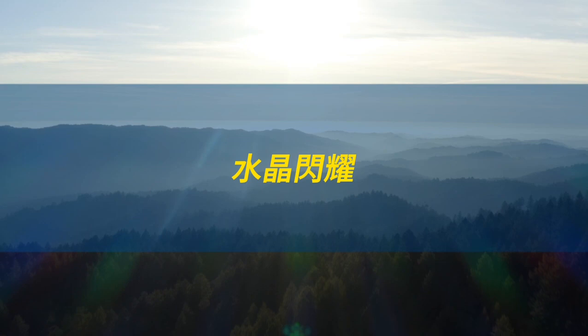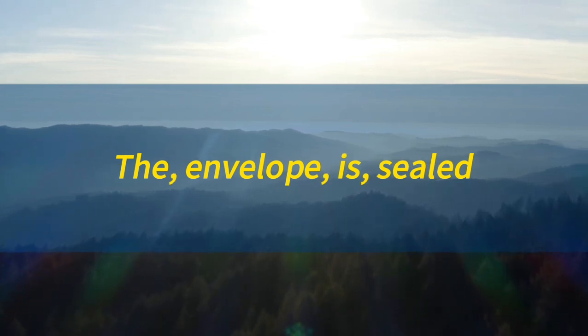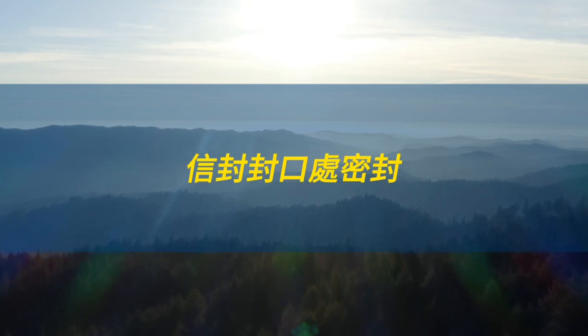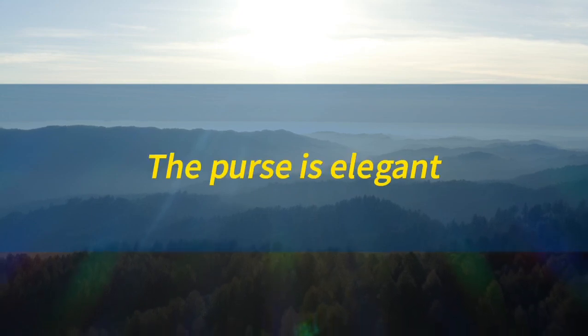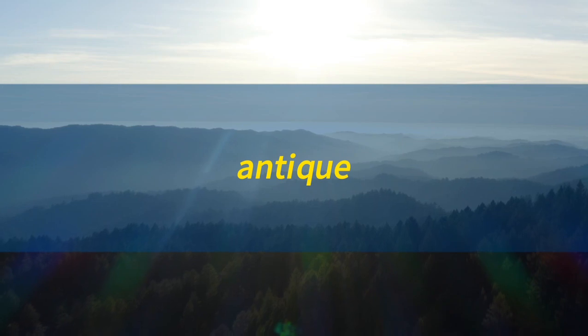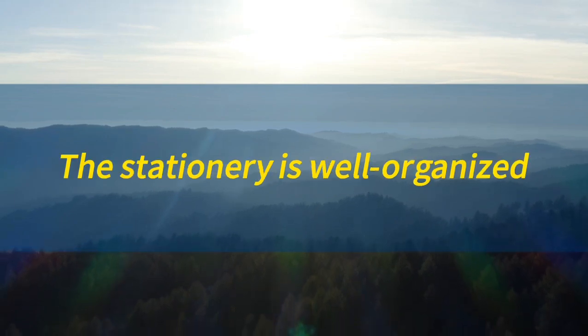Envelope. Envelope. The envelope is sealed. 信封封口处密封。Purse. Purse. The purse is elegant. 手提包优雅。Antique. Antique. The antique is valuable. 古物，古董具有价值。